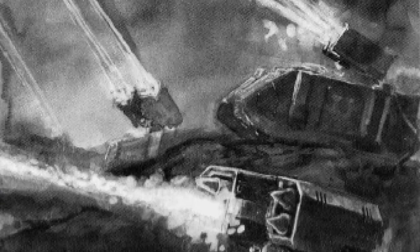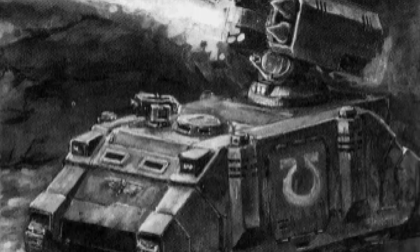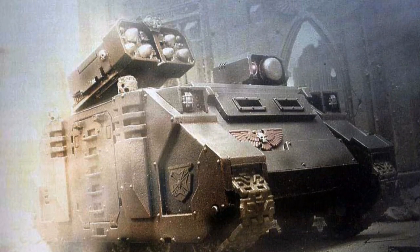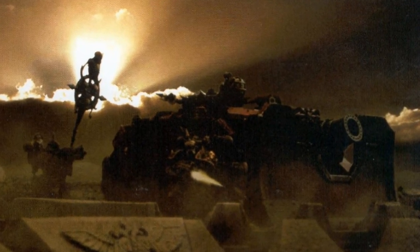The Whirlwind Rhino provides long-range fire support for the Adeptus Astartes using its rack of Whirlwind missiles. So effective is its ability to suppress enemies that the Whirlwind has also borne variants of its own: the Hunter and Hyperios anti-aircraft vehicles.